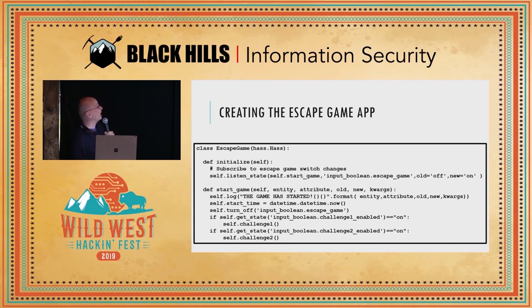Here's my escape game challenge code. When I say "Alexa, turn on the escape game," this is all the code needed. In the initializer, I say: if the input boolean switch for the escape game turns from off to on, call the method self.startGame. That method logs that the escape game has started, records the time you started playing, turns the switch back off in the UI, and then goes through each of the different switches configured for all the different challenges to set which ones should be on or off.